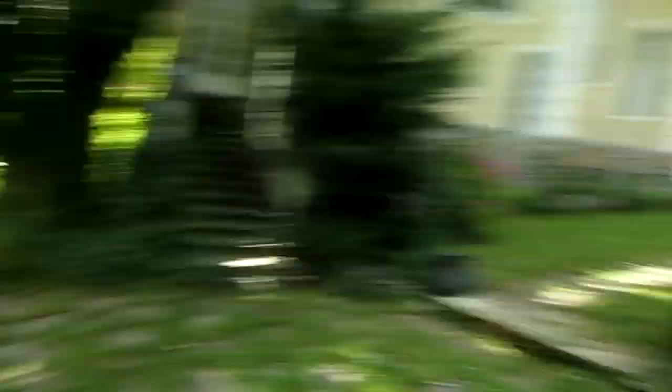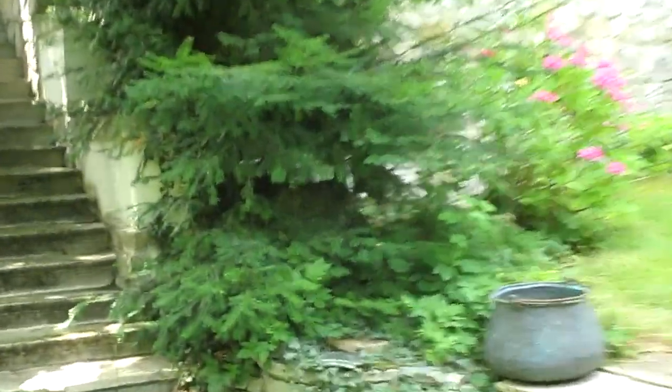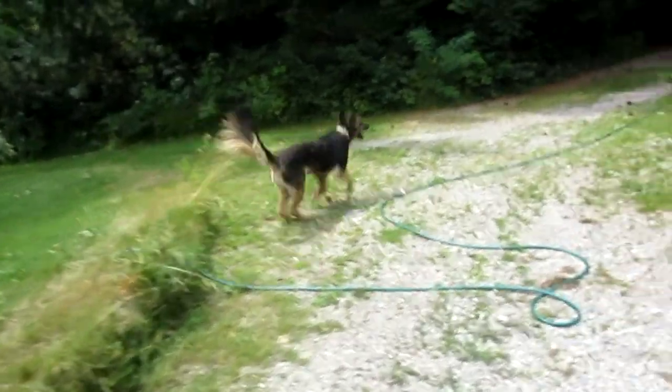Just looking at my dog over there — he's just in the bushes right now. What the hell are you doing, man? I don't know if you guys can see him but he's just chilling in there. I have a crazy dog. Alright, so I'm in the garage right now and I just wanted to show you guys something.